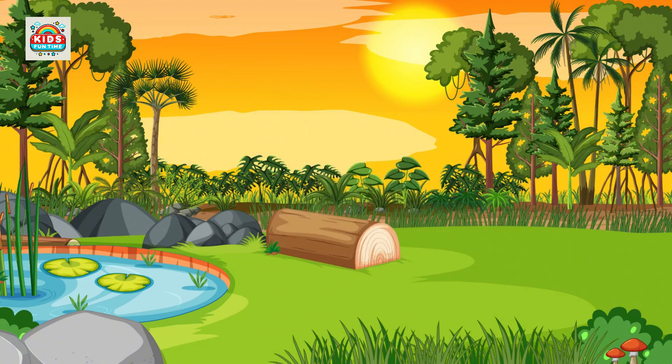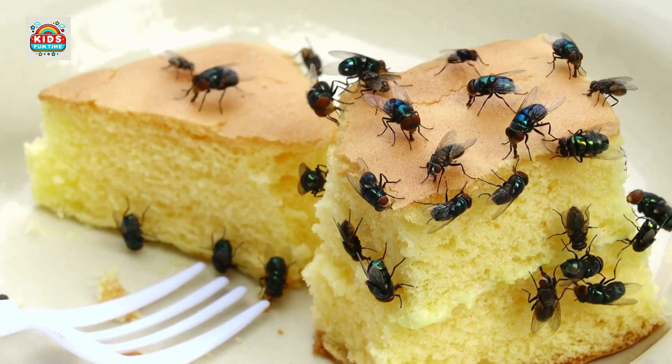Housefly. Houseflies are common pests that reproduce quickly, and carry various pathogens.